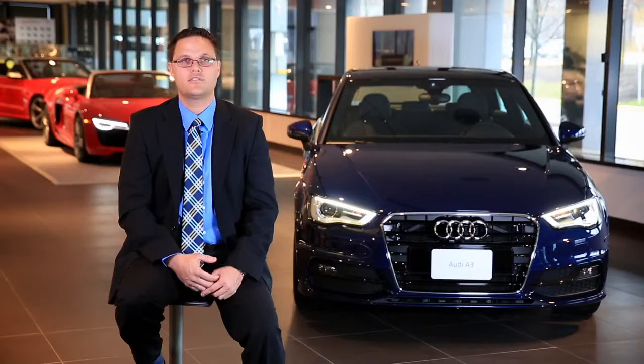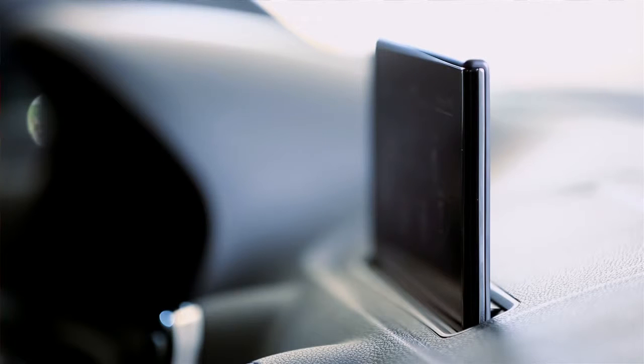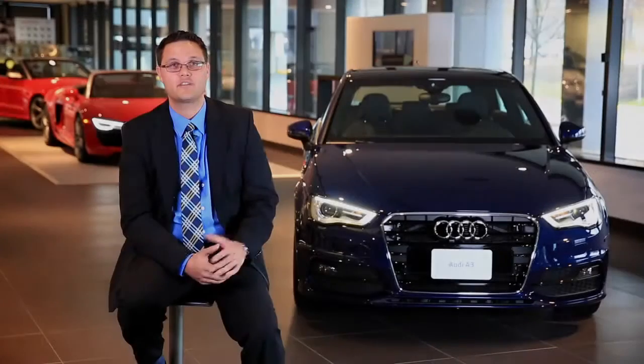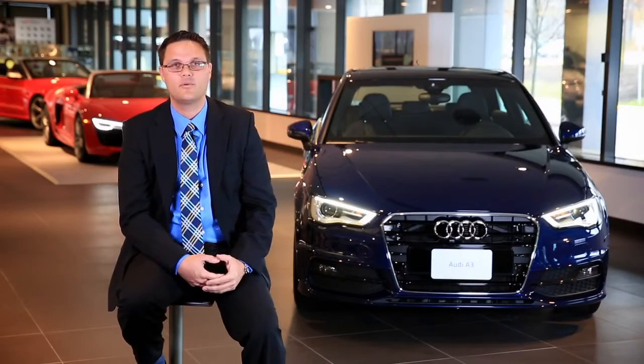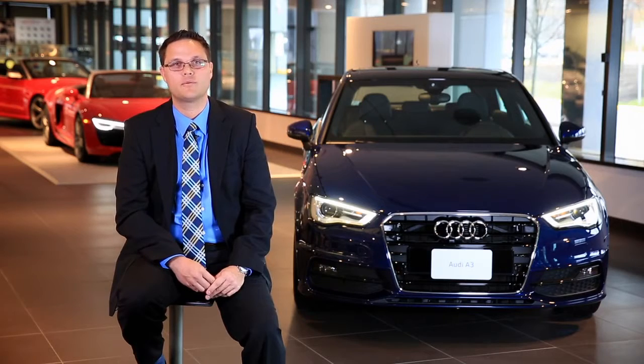Coming down from our C and D segment cars is a retractable screen. That screen is less than half an inch thick and has the highest resolution that we currently offer at Audi. So the A3 offers a fantastic driving experience, connectivity within the roomy cabin — everything Audi has to offer. We can't wait to bring this car to market.